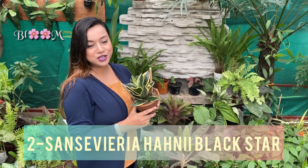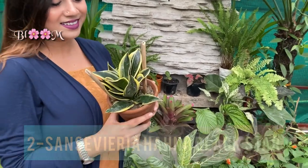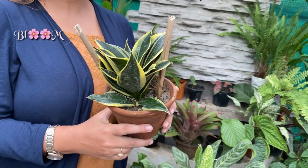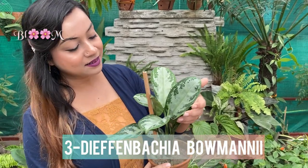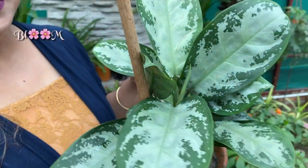Have a look at this very cute Sansevieria. Sansevieria Honey Black Star is a compact snake plant that is just perfect for tables and desktops. Then comes Dieffenbachia Bomani — this Dieffenbachia Bomani needs a very bright exposure but no direct sun.